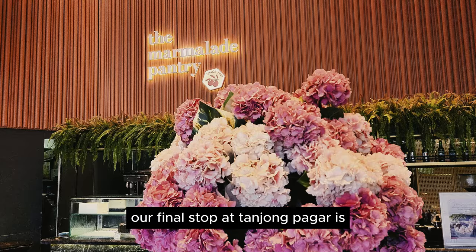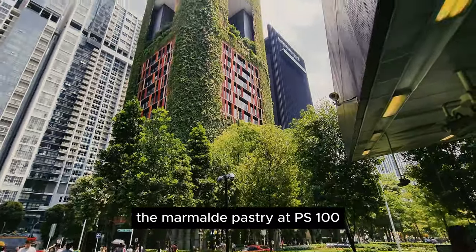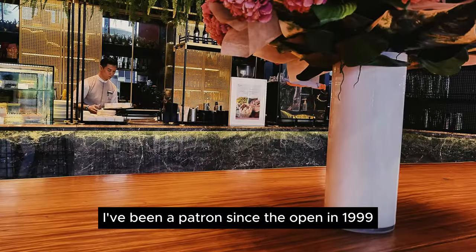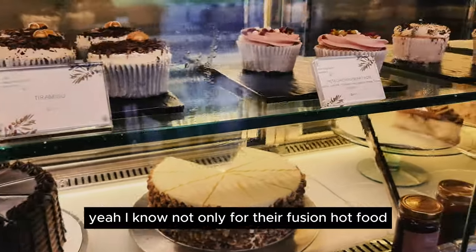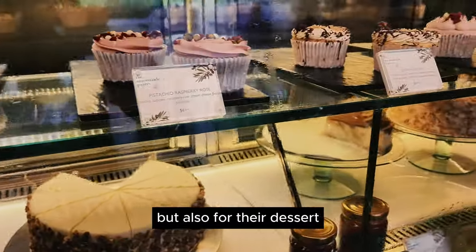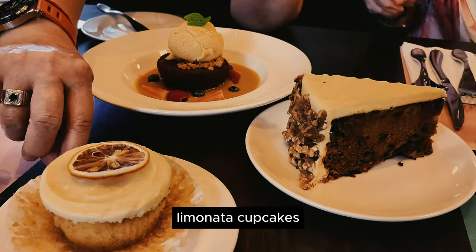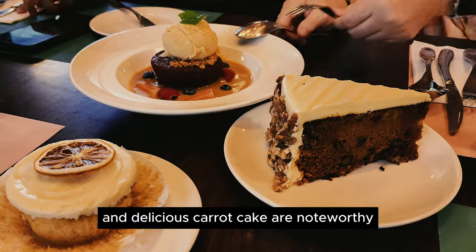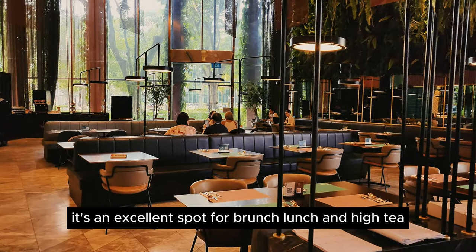Our final spot at Tanjong Pagar is Maman Pantry at PS100. I've been a patron since they opened in 1999. They are known not only for their fusion hot food but also for their desserts. Their sticky toffee pudding, lemonade cupcakes, and delicious carrot cake are noteworthy. It's an excellent spot for brunch, lunch, and high tea.